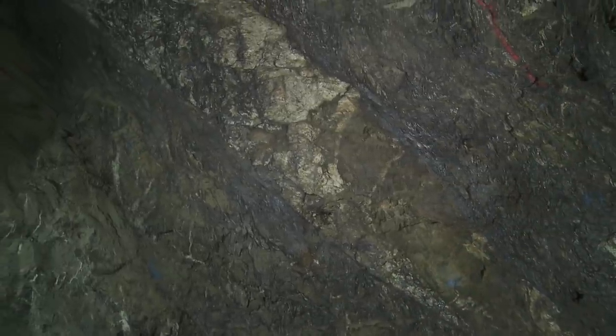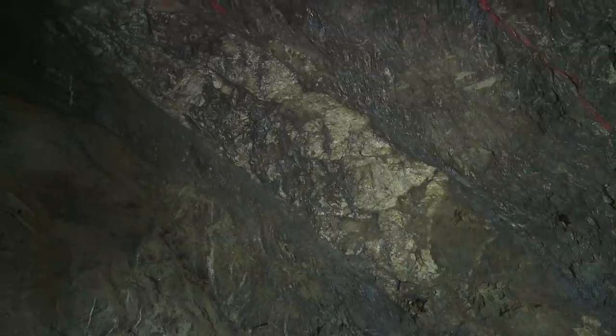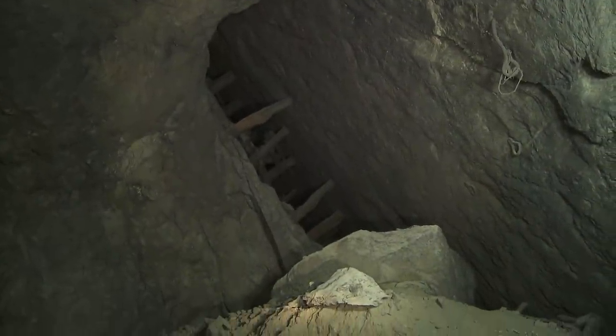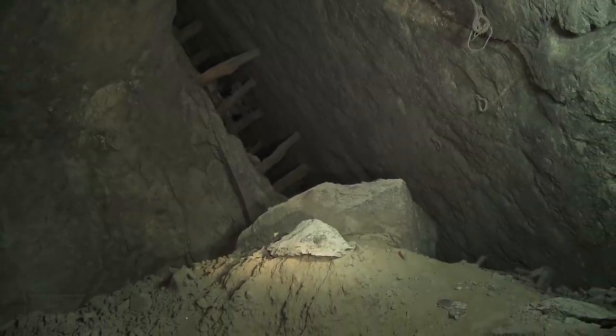The research team had now identified that the faulted contact between the basalt and the sedimentary rocks had been a major conduit for gold-bearing fluids 440 million years ago. Over the past 160 years, mining has traced this extraordinary structure down to nearly a kilometre from the surface.